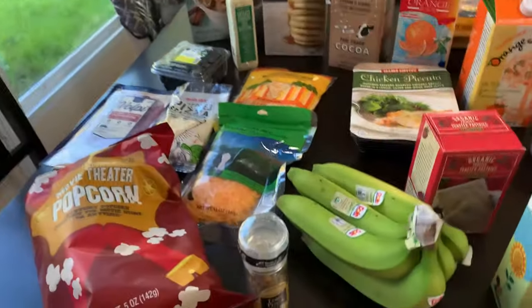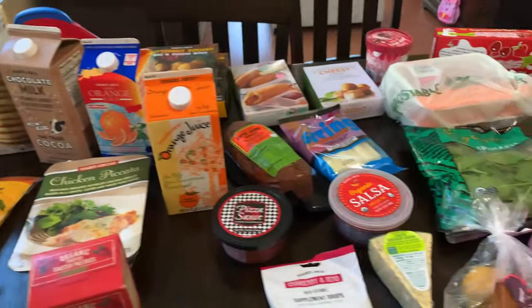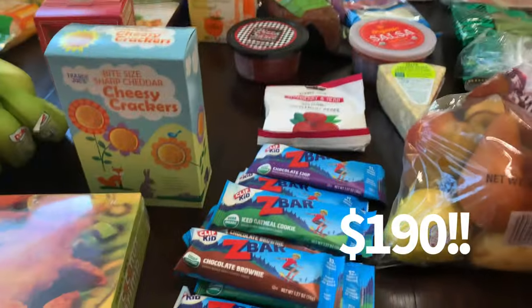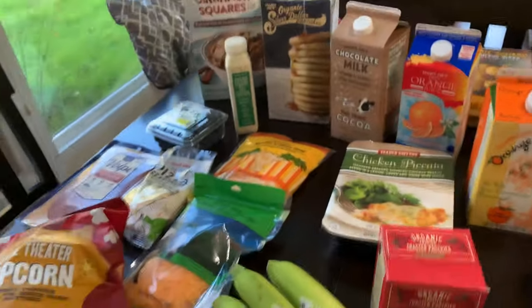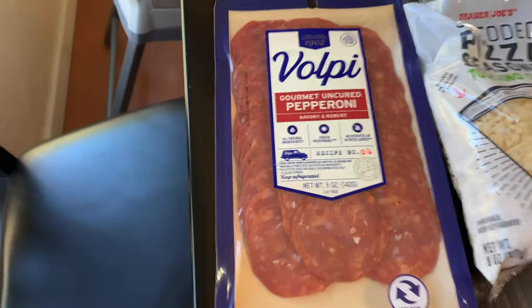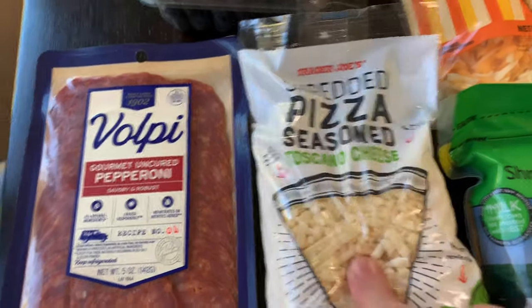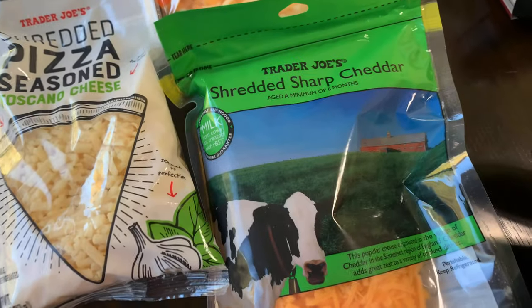Alright, we are back and this is everything I got. I spent $190 — I don't even know how. It doesn't look like $190. First thing I got: I got this pepperoni because I'm gonna make pizza. I'll show you the pizza though. I got this pizza seasoned cheese — I haven't tried this but I heard it's really good. I also got two other things of cheese: sharp cheddar and this three cheese blend.